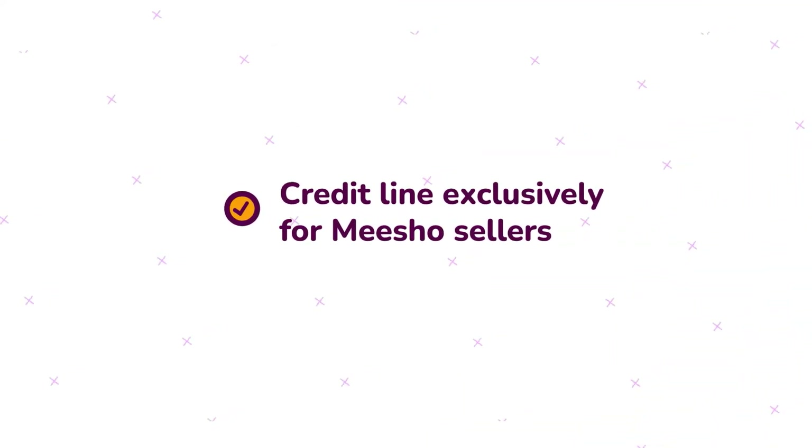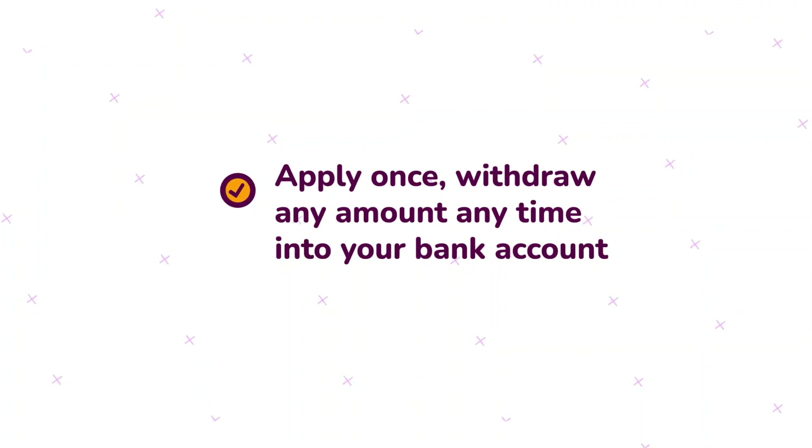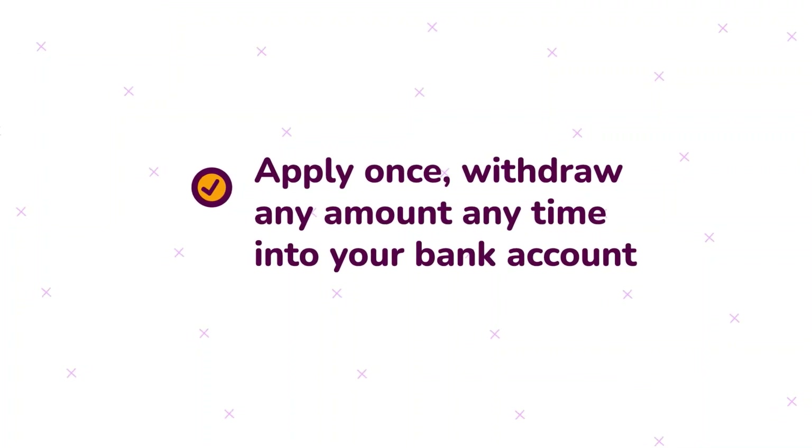Wondering how it works? Misho Instant Cash is an exclusive credit line for Misho sellers. Once approved, you'll get a credit limit. You can withdraw any amount anytime without reapplying.